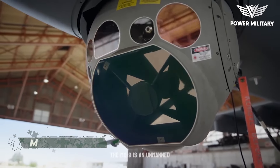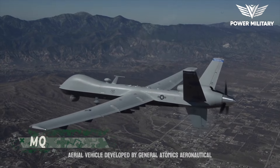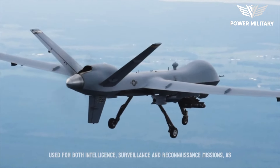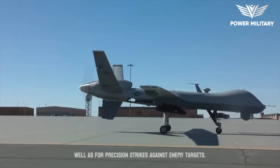The MQ-9 Reaper is an unmanned aerial vehicle developed by General Atomics Aeronautical Systems for the United States Air Force. It is a hunter-killer drone that can be used for both intelligence, surveillance, and reconnaissance missions, as well as for precision strikes against enemy targets.